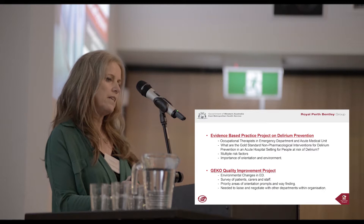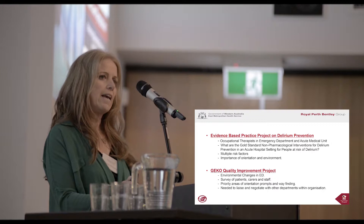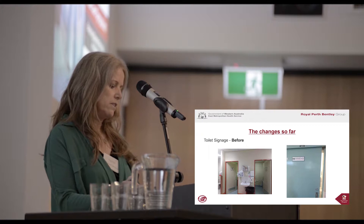Involvement and buy-in from other staff and management was very important. Through a survey undertaken by patients, carers and staff, we prioritised the areas of orientation prompts and way-finding — in particular toilet location and signage, and exiting signage. An interesting finding was that nurses and doctors indicated the time they took to repeatedly direct people to toilets, so they could see potential advantages to their efficiency in what we were doing.